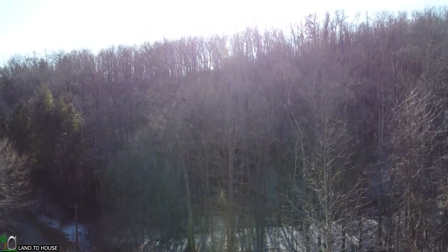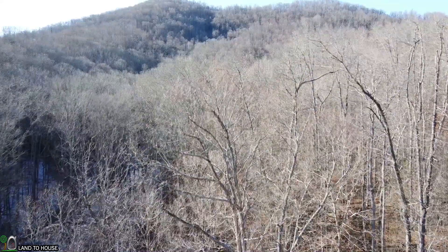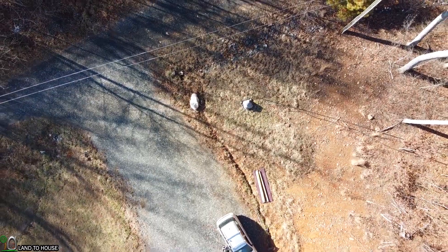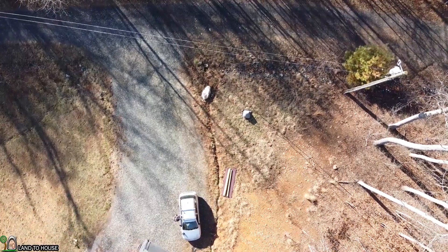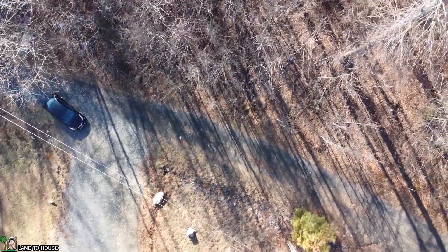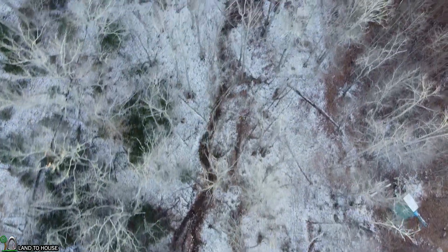I'm going to fly up to just above the tree line here. I came back out after the angle of the sun had decreased so it was easier to see down into the trees, and I flew out approximately 1,200 feet to the place where we had measured or walked up to.